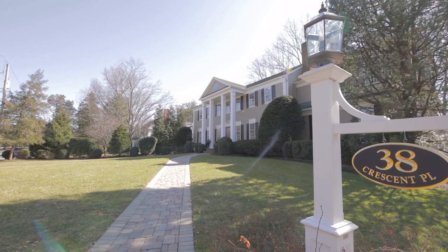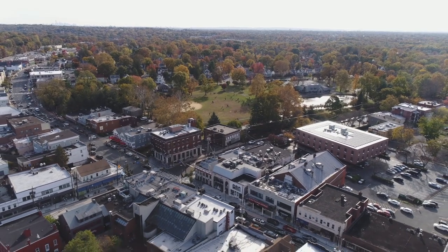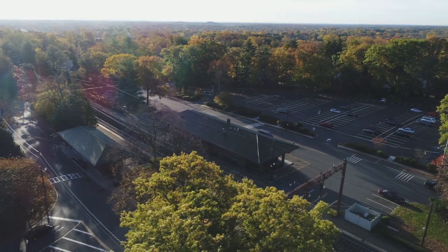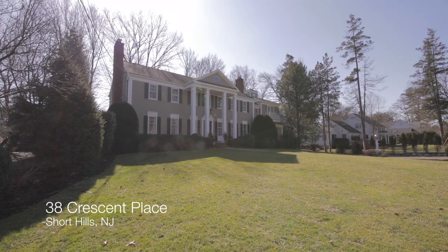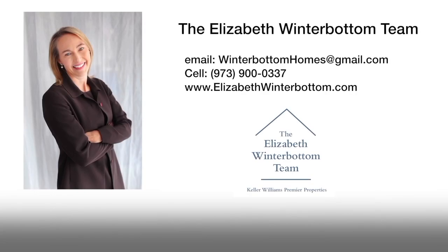This beautiful home is located just a few blocks from downtown Millburn, walking distance to the Short Hills train station, and all top-rated Millburn schools including the Glenwood Elementary School. For more information on this home, please contact the Elizabeth Winterbottom team.